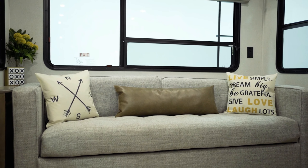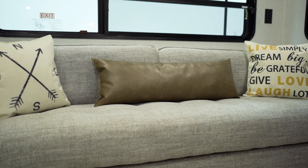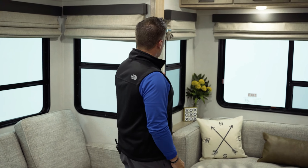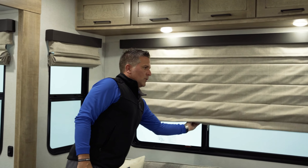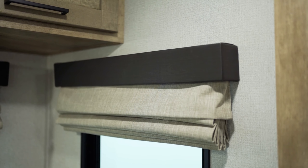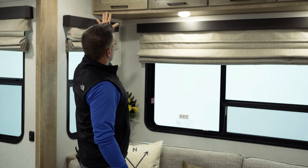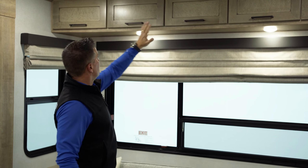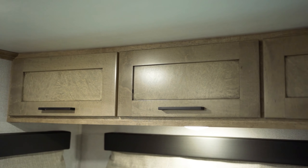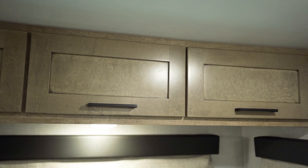Coming to the back of the unit, we offer theater seating that includes heat and massage, with a wireless charger and USB ports on the inside for charging. That faces your TV in the rear of the unit. This is a 92-inch-wide trifold sofa — the widest trifold sofa you can get — providing a huge sleeping surface and a large lounging surface in the entertainment area.